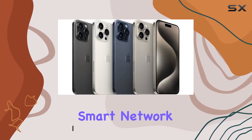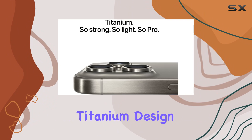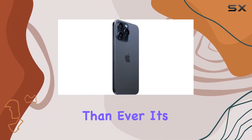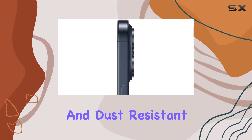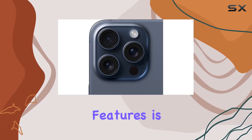The iPhone 15 Pro Max boasts a sleek aerospace-grade titanium design with a textured matte glass back and a Ceramic Shield front that's tougher than ever. It's not just about looks — this device is splash, water, and dust resistant, ensuring durability for everyday use.